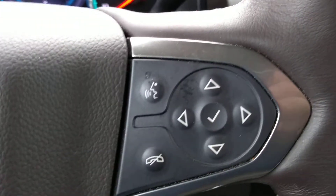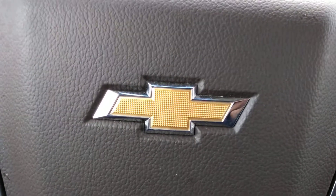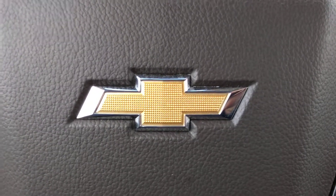Heated steering wheel. Once again, this is Brian with Jimmy Britt Chevrolet. Give me a call at 706-453-2500. Thank you.